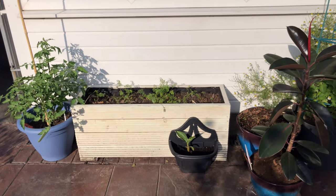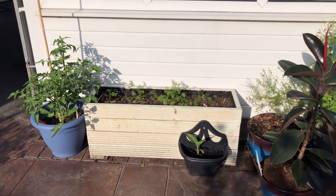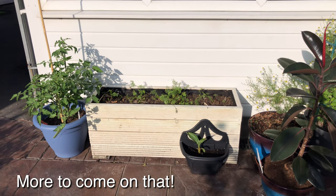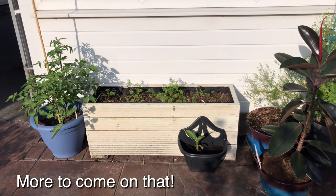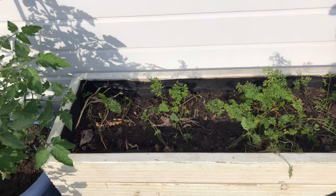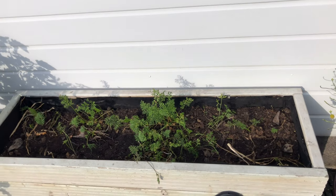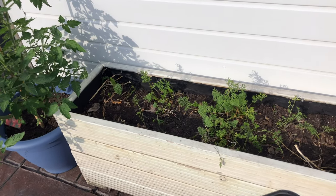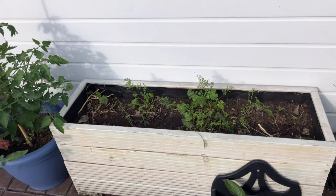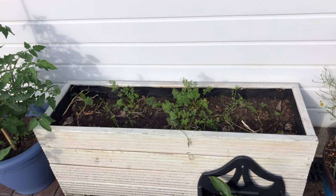Last but not least, I am going to show you something you've seen in other videos — my garlic slash carrot raised bed. I moved it to the back because obviously these carrots are not doing their thing. I do need to get ready for the winter. Since this is probably the warmest place with the most sun for the winter and summer, I am going to plant some more carrot seeds tomorrow if the weather is nice, and I will be sure to bring you along.